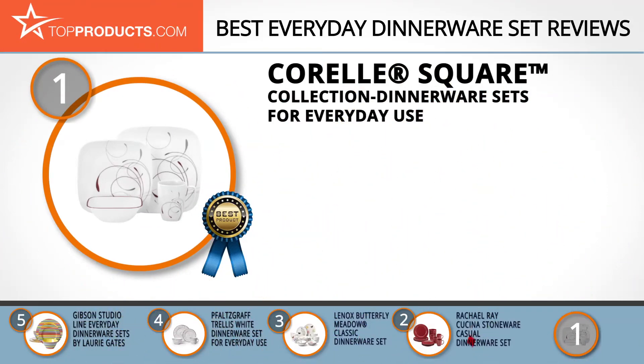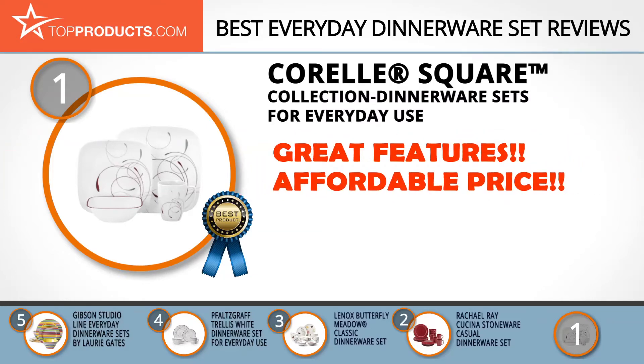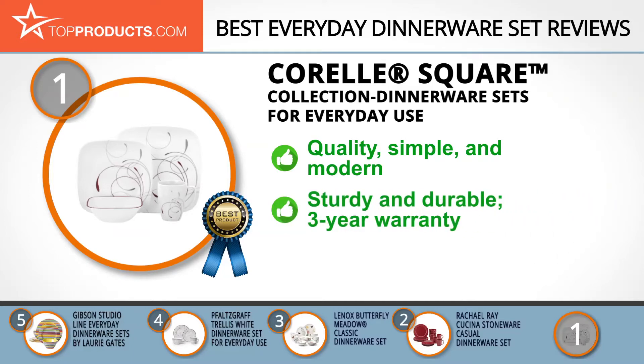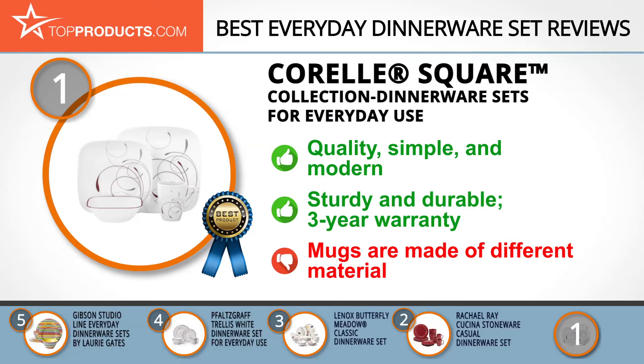Corelle is known for producing attractive, durable dishware at great prices — definitely an upscale brand name for your kitchen. Its square dinnerware set features the quality the brand is known for and brings a simple and modern feel to the dinner table. It's produced with break and scratch-resistant patented Vitrelle glass technology while being thin and light. Further, it's made in the USA and comes with a three-year warranty.